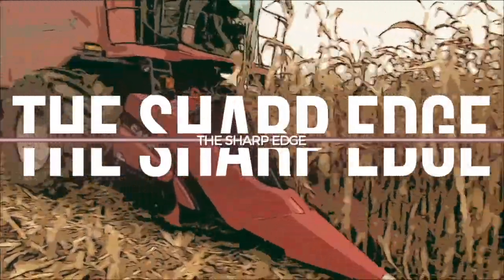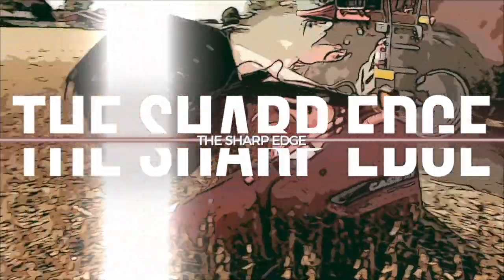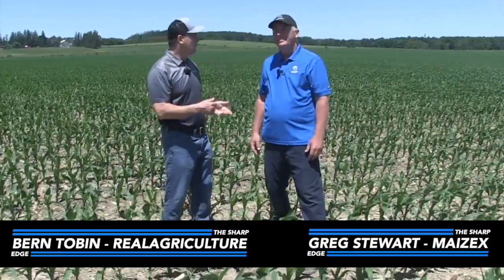The Sharp Edge on RealAgriculture.com is brought to you by Mazec Seeds. I'm Bernard Tilde and welcome to The Sharp Edge. Today we are down in Molesworth, Ontario, catching up with Greg Stewart, Mazec's agronomist.